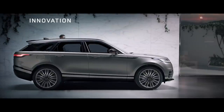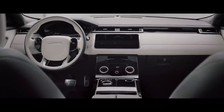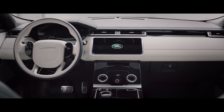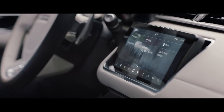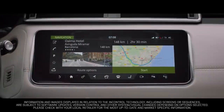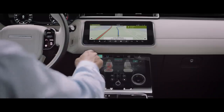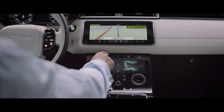Everything has been designed and crafted around you. At the heart of this sleek modern interior lies the all-new TouchPro Duo system. Key information can be split between the upper and lower 10-inch HD touchscreens, allowing you to tailor the information displayed according to your own preference.